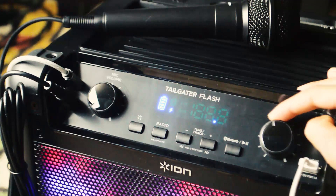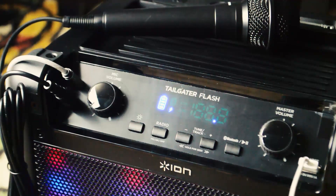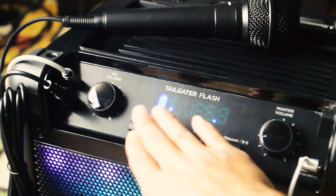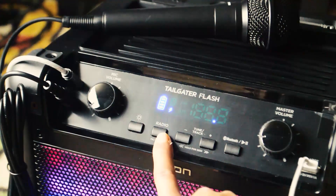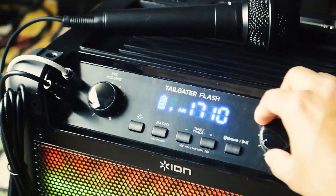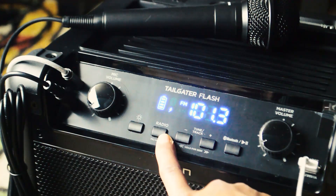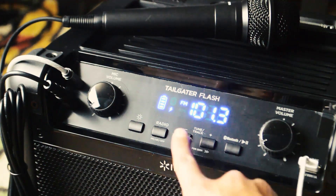The only downside I can think of is that you don't really want to be carrying this on your shoulders — it is absolutely massive. But it is called a tailgater and not your average portable Bluetooth speaker. This thing can play from a variety of sources with really superior audio quality: you can plug in the aux, use Bluetooth, or even stream the radio when you push up the antenna, and you get pretty crisp audio.